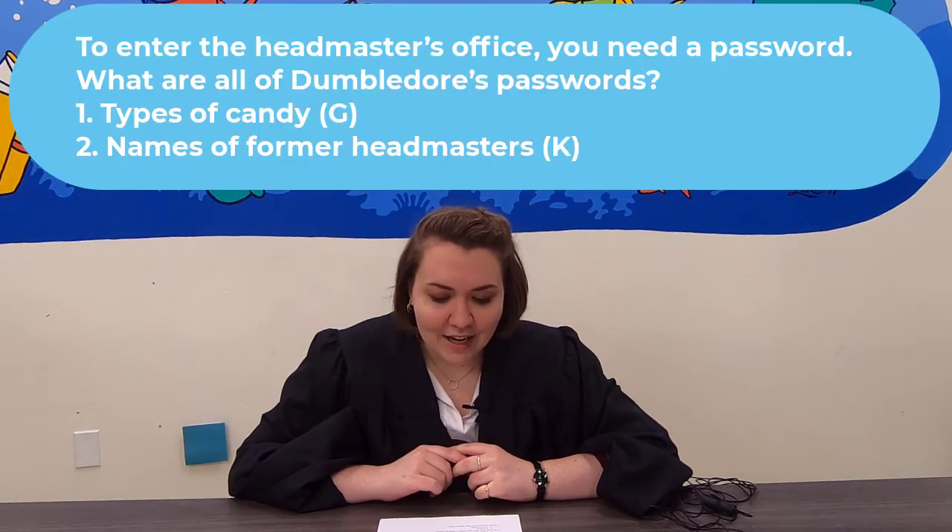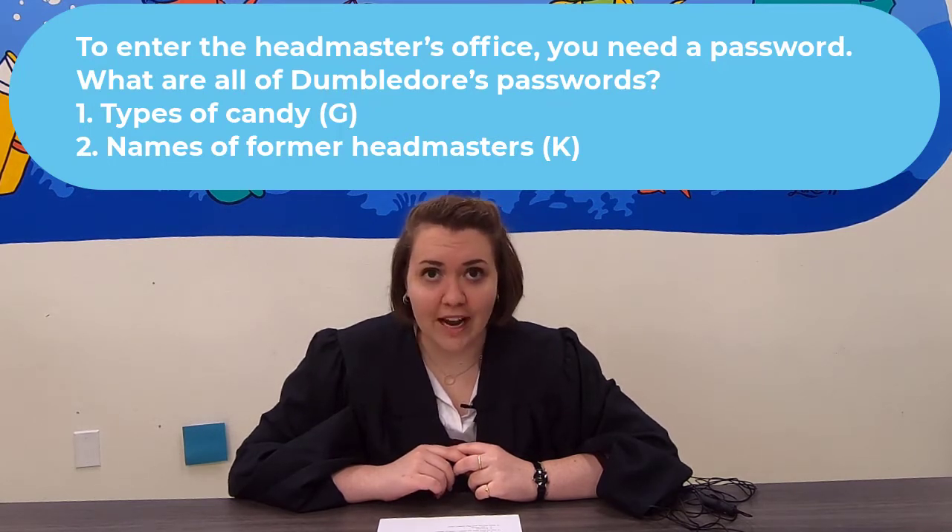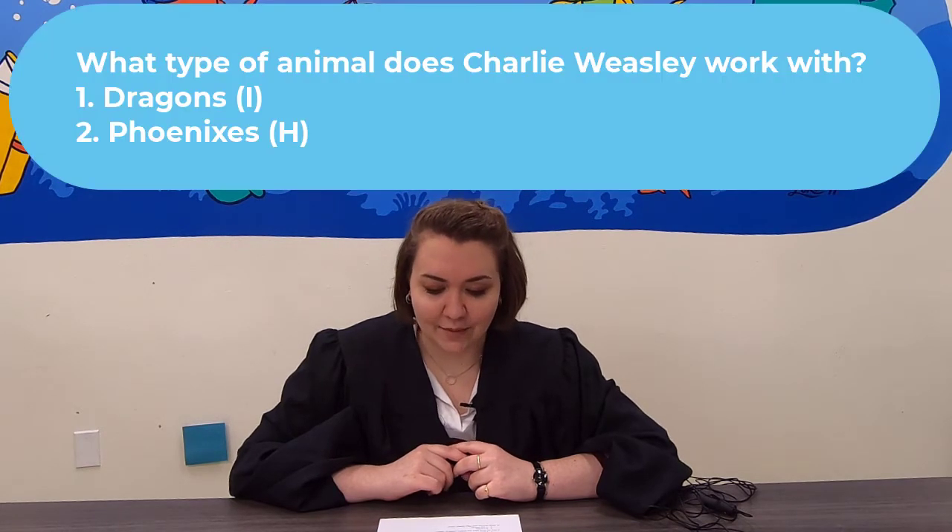Question 9: To enter the headmaster's office you need a password. What are all of Dumbledore's passwords — are they types of candy or the names of former headmasters? Question 10: What type of animal does Charlie Weasley work with? Dragons or phoenixes?